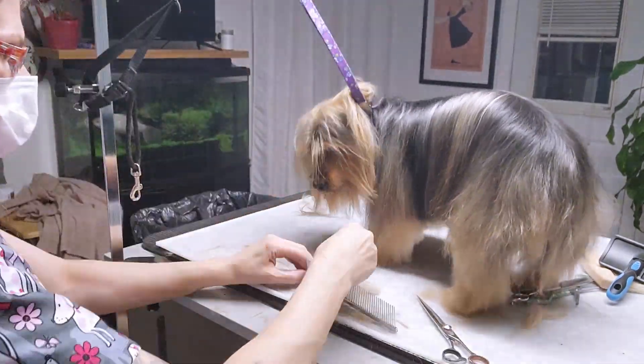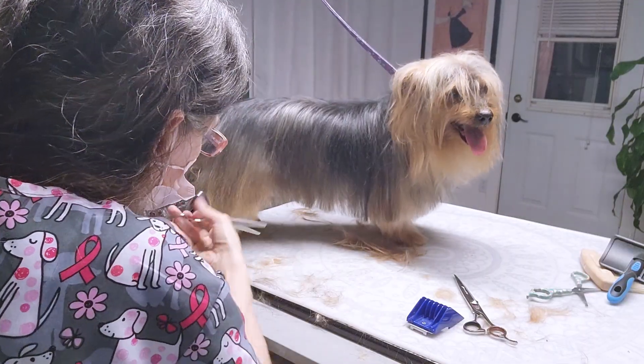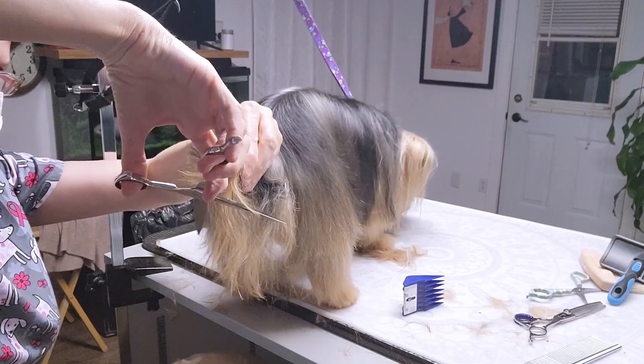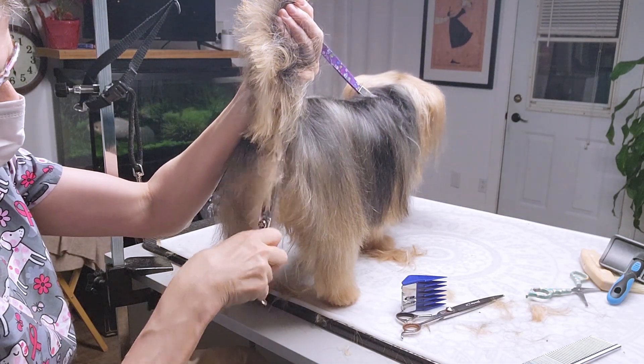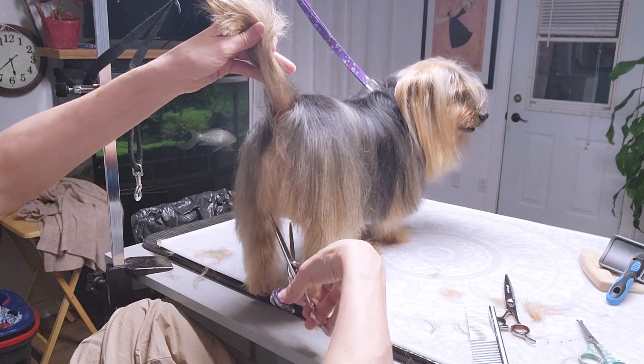So, back to Jackson — he was pretty easy. He wasn't very knotted. He had some knots under his arms and in his belly and whatnot, but he was actually pretty good. For a first groom, he really let me do my job. As you can see, he's a really, really good pup — very, very patient.